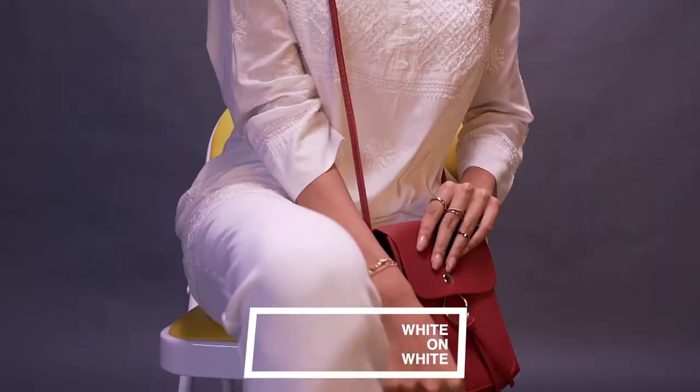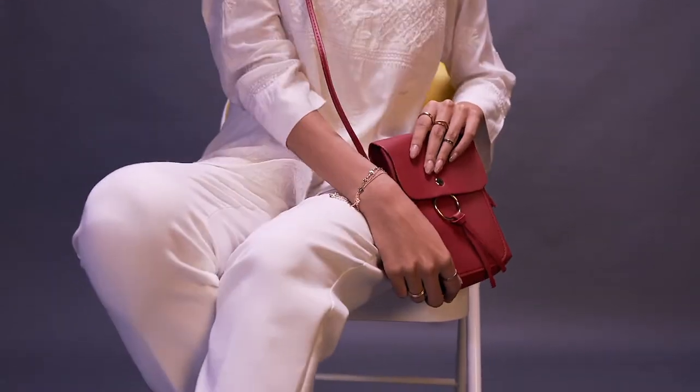You know that chikan kurta lying at the back of your closet just dying to be worn? Here are three ways to wear it with a non-traditional twist. White on white is a personal favorite and is also super chic. Wearing your chikan kurta with white formal trousers is the perfect outfit for lunch, a business meeting, or a day out.